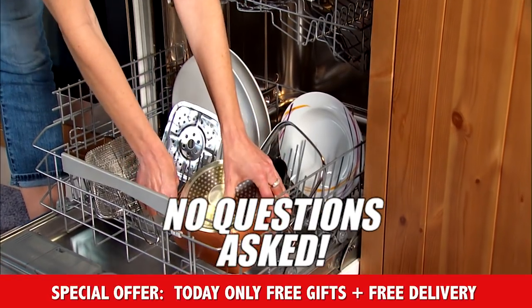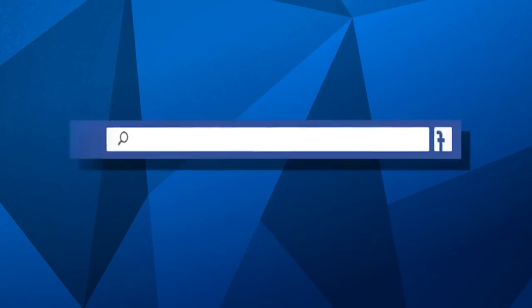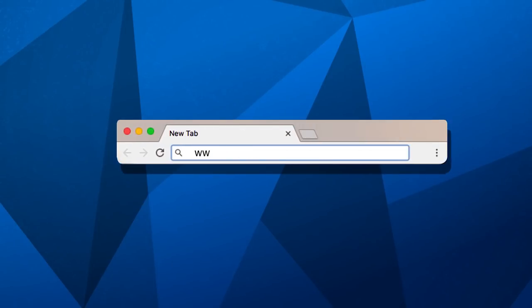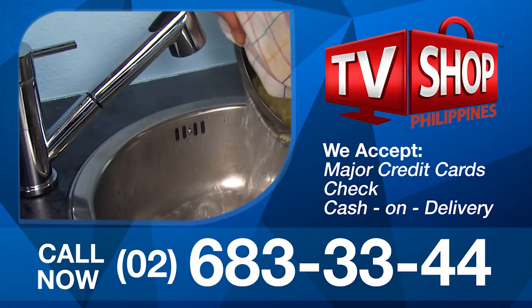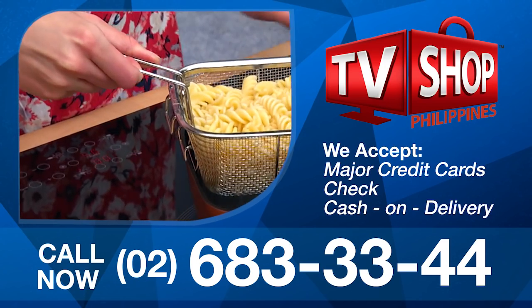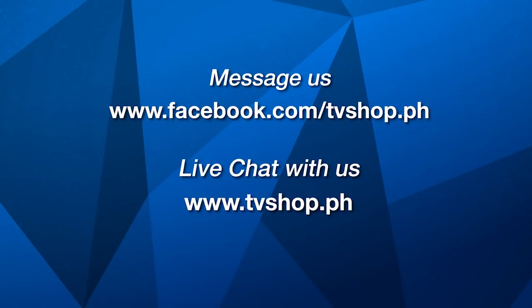So don't wait, don't delay, don't miss out. Order now by sending us a message right here on Facebook, or go to our website at tvshop.ph. We accept all major credit cards, cheque and COD. Hurry, this offer is not available in any store anywhere, so you must order right now. Facebook message us now or live chat with us at tvshop.ph right now.